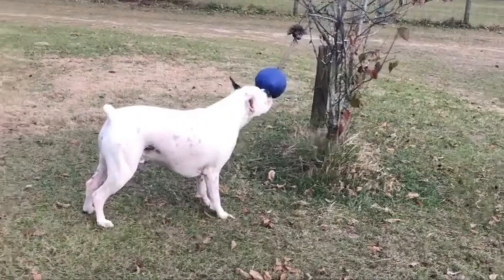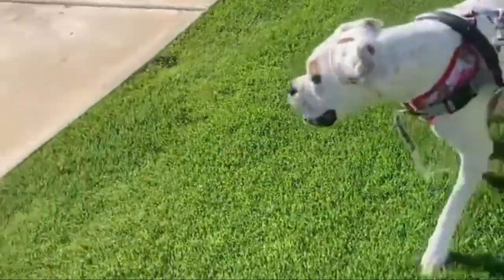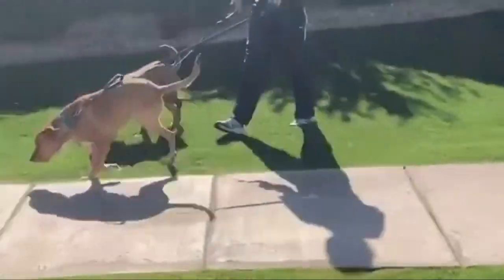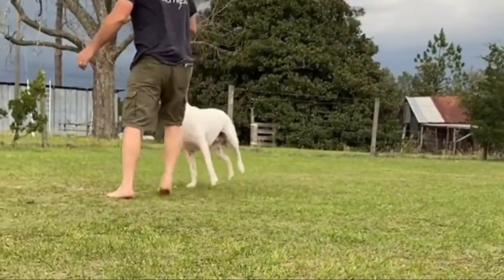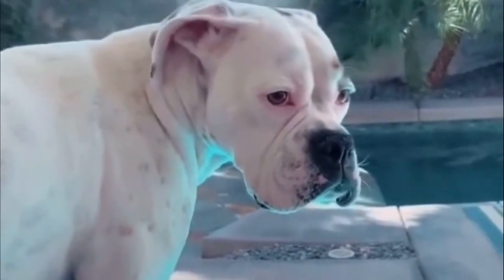Number one: the White Boxer. These boxers are almost all white but are not technically albino. They may have brindle patches or fawn color near the eyes, on top of the head, at the base of the tail, and on the ears. A typical feature of the white boxer is the lack of a black mask, which is standard in almost all other boxers.